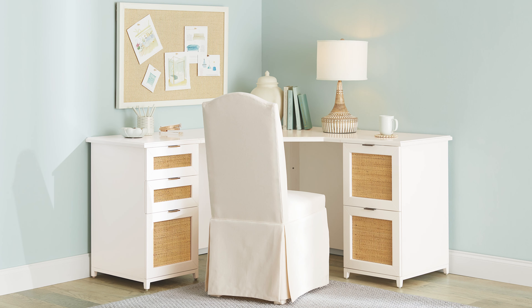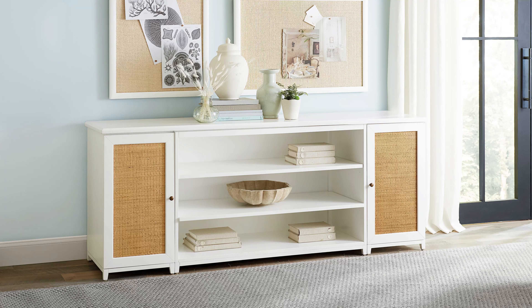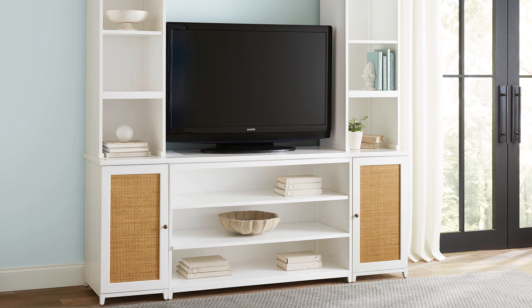To maximize your vertical storage, add a hutch with open shelves or doors. Looking for a media solution? Lower cabinets and hutches come together to create a media cabinet or a large storage piece.